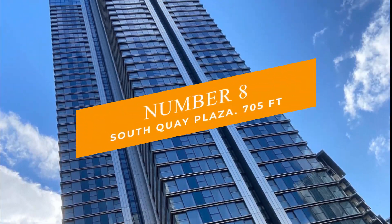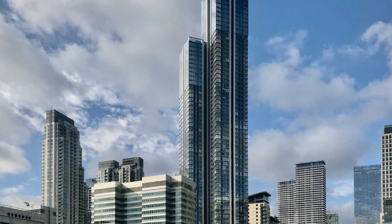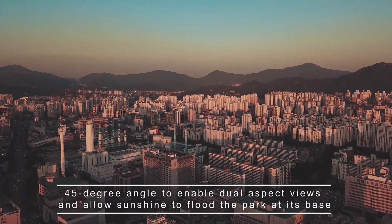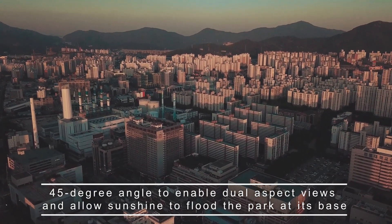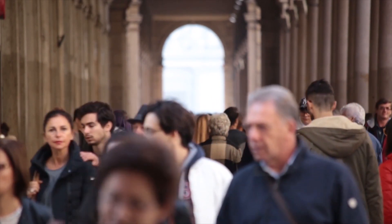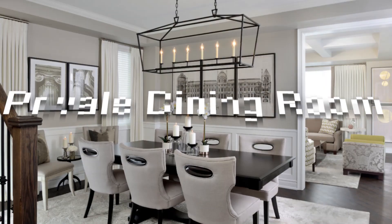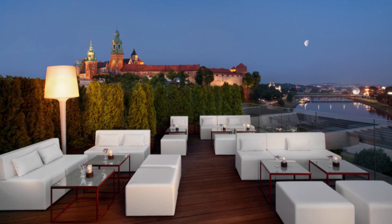Number 8: South Quay Plaza at 705 feet. South Quay Plaza is a Canary Wharf property unlike any other. The skyscraper, designed by world-renowned architects Foster and Partners, will be positioned at a 45-degree angle to enable dual aspect views and allow sunshine to flood the park at its base. Every resident will become a member of the Quay Club, which offers five-star amenities such as a state-of-the-art gym, a 20-meter swimming pool with views of the south dock, a business lounge, screening room, and private dining room, as well as a stunning 56th floor bar and terrace.